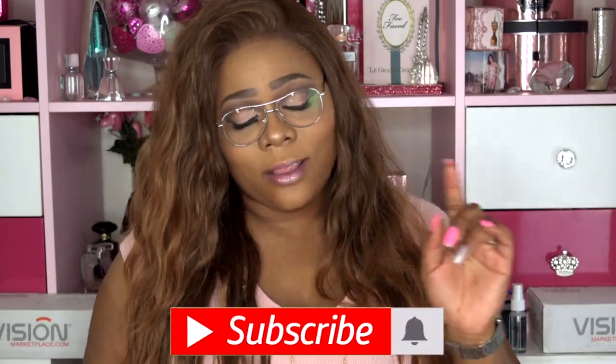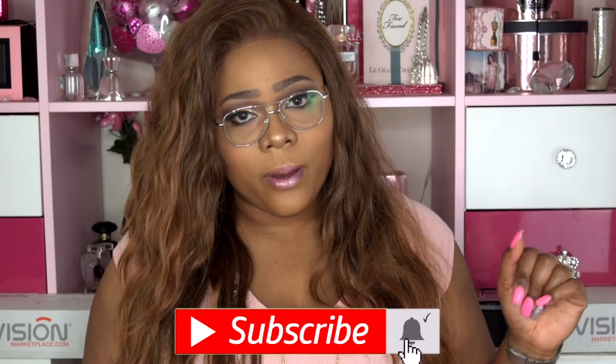Hello Virginia beauties, welcome back to my channel! For those of you new here, huge welcome to you. I hope you stick around — hit that subscribe button and the alert notification bell right next to it so you won't miss another upload from me. Be part of this beauty family here.